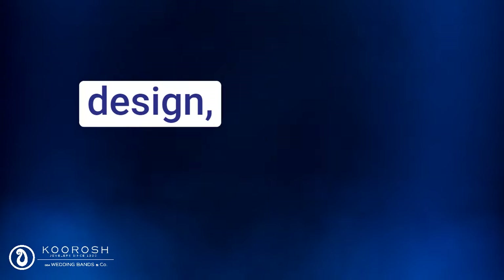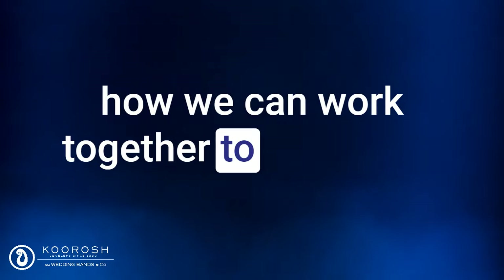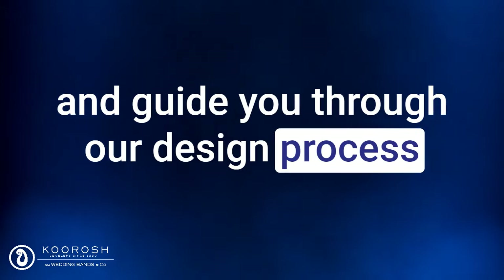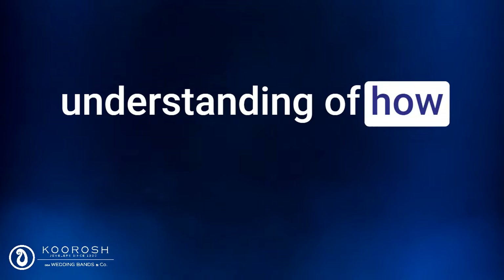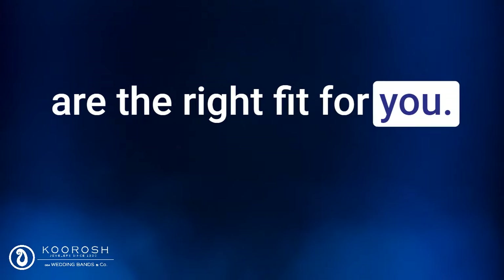We'll discuss your desired design, the four C's of diamonds, and how we can work together to create the perfect engagement ring that reflects your style and personality. Our team will also share examples of our previous work and guide you through our design process, so you have a clear idea of what to expect. By the end of the call, you'll have a better understanding of how we can help you create your dream engagement ring, and if our services are the right fit for you.